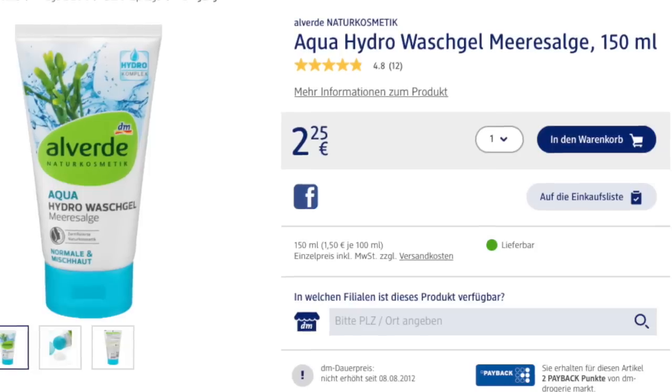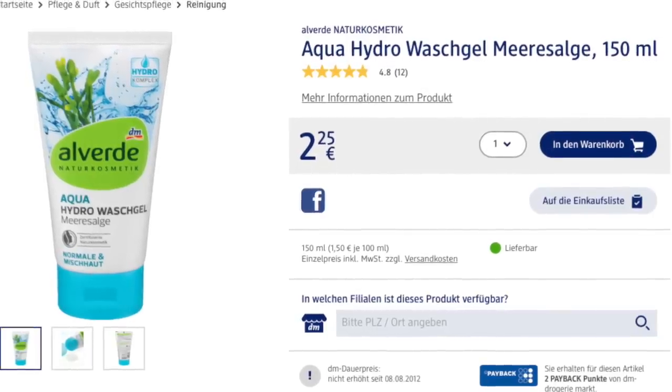The first product that I absolutely love — I've been using it for years — is a face wash by a brand called Alverde, which is a line from DM, a huge drugstore chain here in Germany. It's actually a natural cosmetic line and a lot of their products are plant-based with natural ingredients. Products like this in New Zealand and Australia are so expensive — you'd be paying around 30 New Zealand dollars for this face wash. But I love it: it's very light, takes off makeup really well, and I don't break out with it even though I'm prone to breakouts. It has a really nice smell — it's just a good face wash.